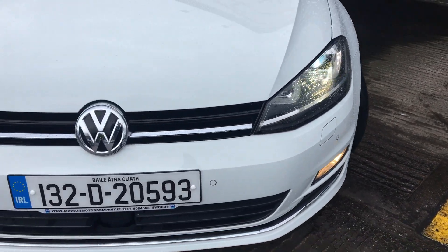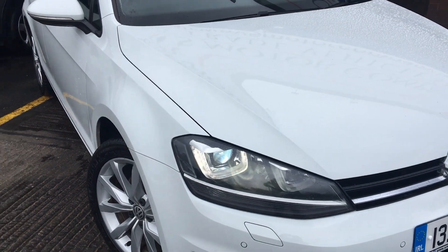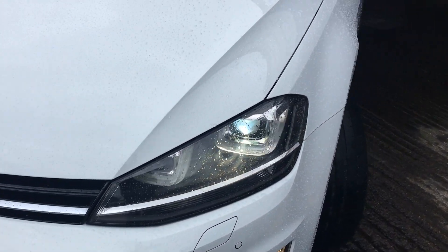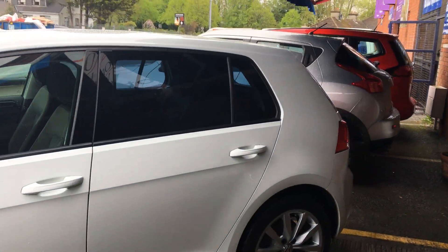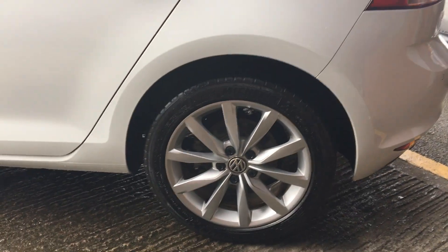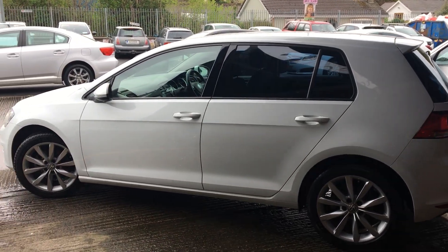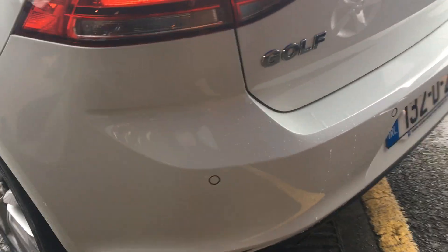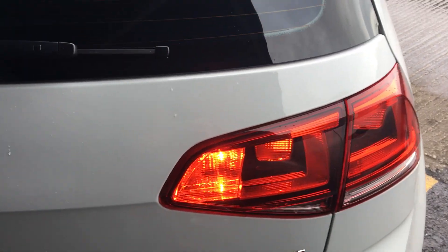Front fog lights and front park assist. Xenon headlights. Rear privacy glass. 17-inch alloy wheels. Rear park assist. Rear fog light.